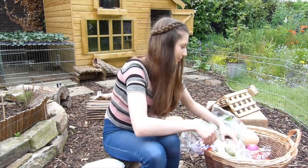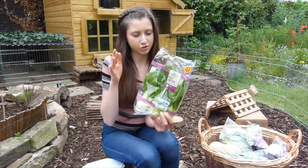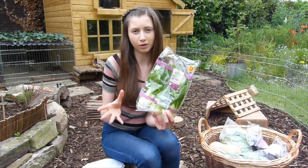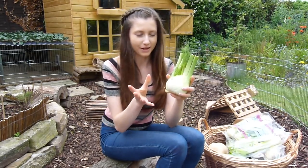Next up we have pak choy. This is basically just a leafy green, so it is quite low in calories and it's also very popular amongst most rabbits. Next up are endives — these can stimulate your rabbit's appetite, however they should only really be fed occasionally. Endives are also rich in minerals and they can have a diuretic effect on your rabbit.